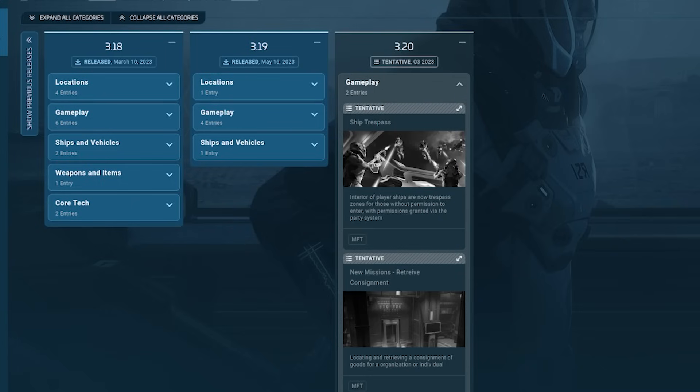For example, you can do ship trespass. You can do new missions like receiving a consignment.